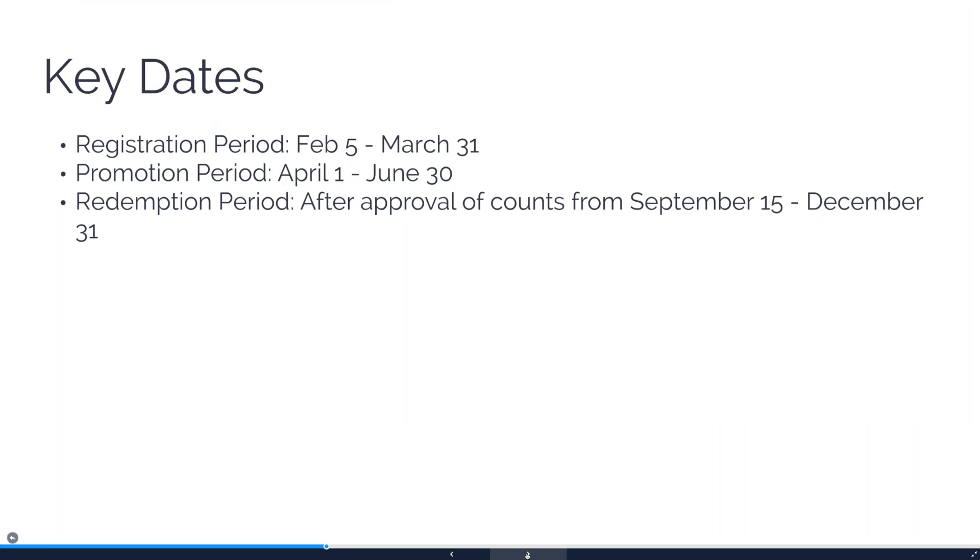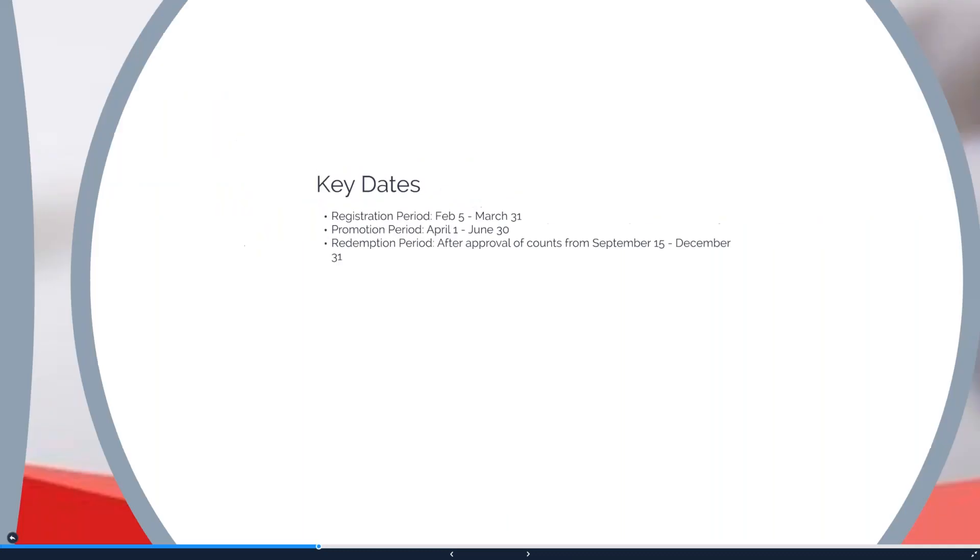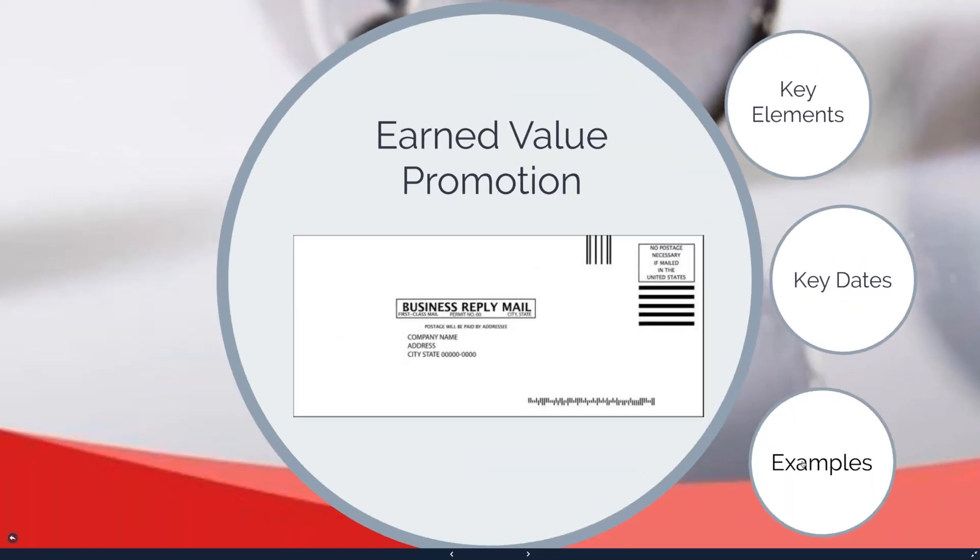The key dates: registration has already started and goes until the end of the month. The promotion runs April 1st to June 30th. They'll start approving counts around the third week of July, but they wait until September 15th to make sure everything comes back in. From September 15th to December 31st you can actually use the credit.